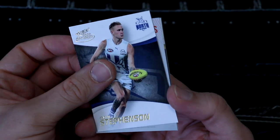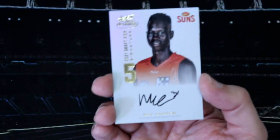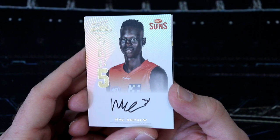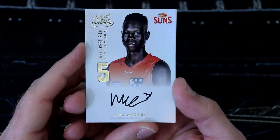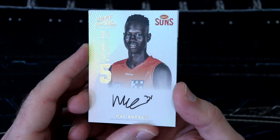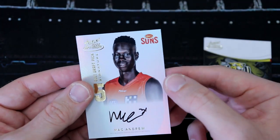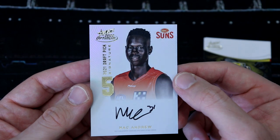We've got Liam Shields, Lucky Schultz, Jayden Stevenson. And is that looking like another DPS? That's looking like a DPS. It's a Suns - we've got a Mac Andrew Gold. Holy dooly! We've got a Copper, a Platinum, and a Gold - we've got the whole family of the DPS. Mac Andrew for the Suns.